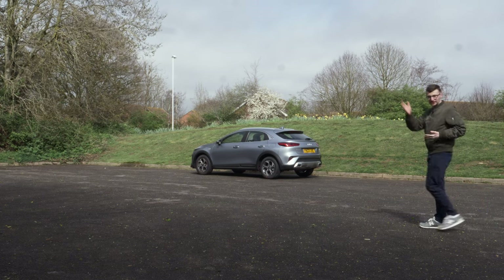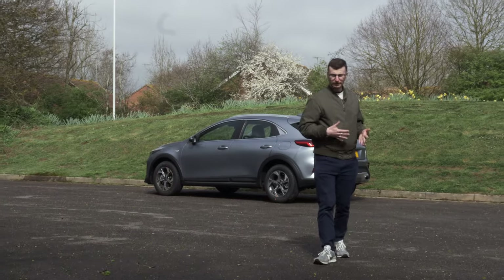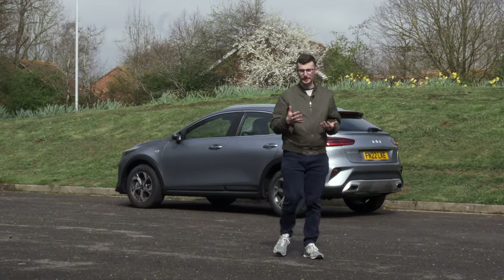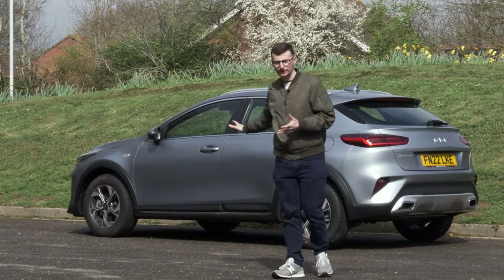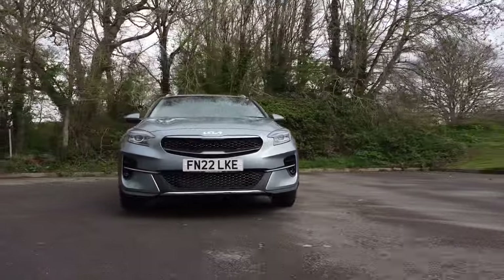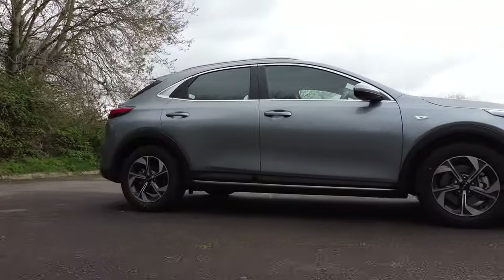Are you looking for a small SUV/large hatchback that's stylish and fun to drive? How about a more practical alternative to the popular Kia Ceed hatchback? Hi there, I'm Tom from OSV. This is the latest version of the Kia XCeed, and in today's review we're going to discover if this is exactly what you've been searching for in the family segment.